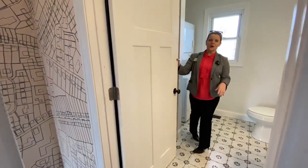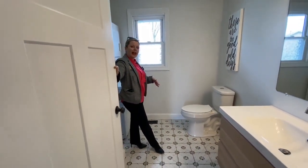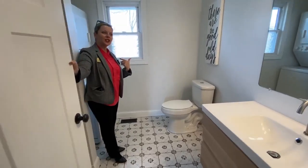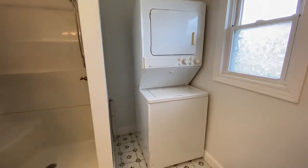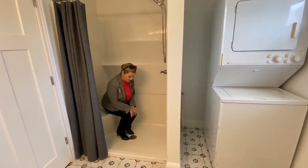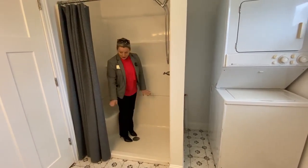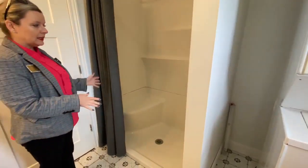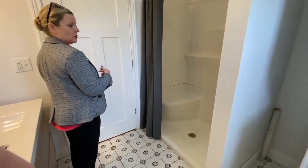In here we have gorgeous tile floor — kind of has a vintage feel — frosted glass, which is nice. I want to show you this shower that is so unexpected. There's also a washer and dryer. But look at this — honestly after a long day of work I would appreciate this shower. It's a big shower, so you could definitely put a tub in at some point if you needed to, or just hose the little ones off.